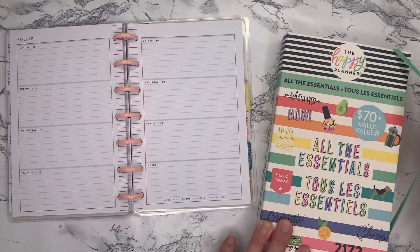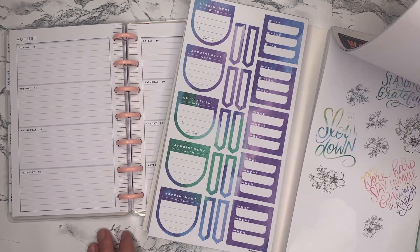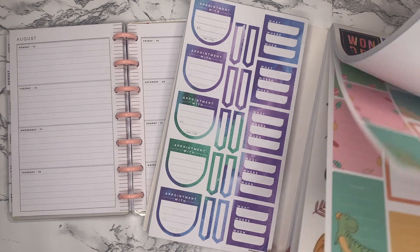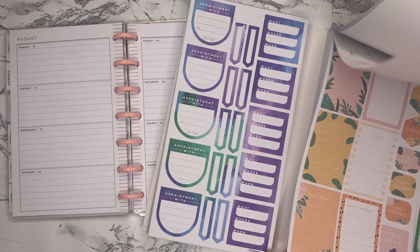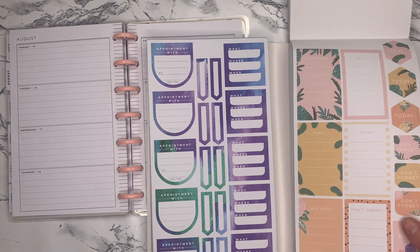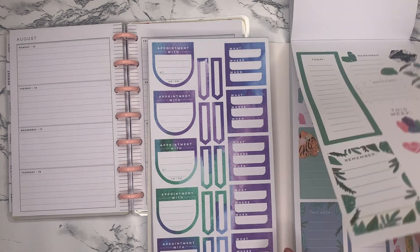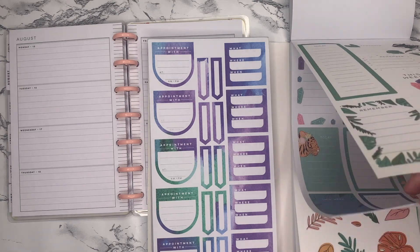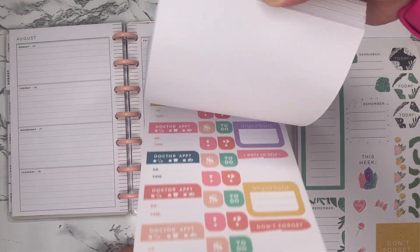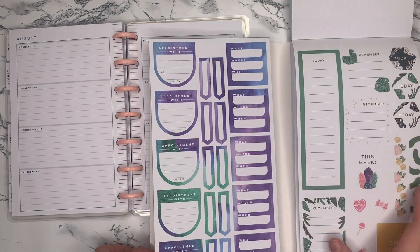I want to use this All the Essentials Mega Pack because I just really think the stickers in here are so fun. I don't know if I want to use this light pastel one or this fun floral and dinosaur one. I think I'm going to go with this fun one over here. There's a lot of good boxes and decorative stickers, and some good long boxes over here too. So this is what I'm going to use.